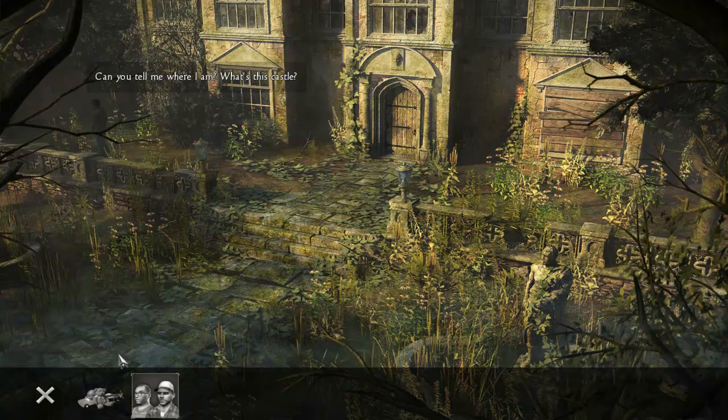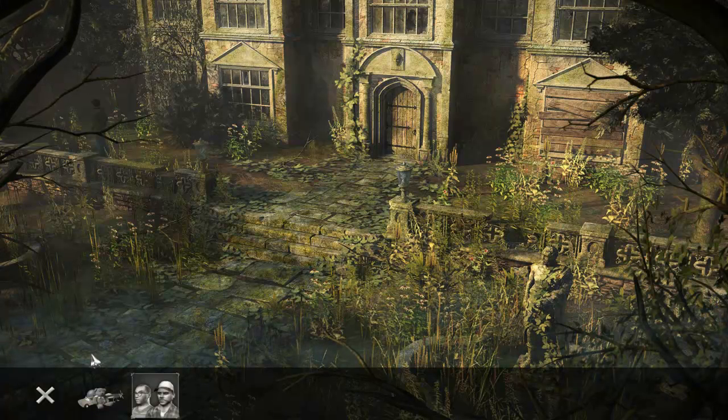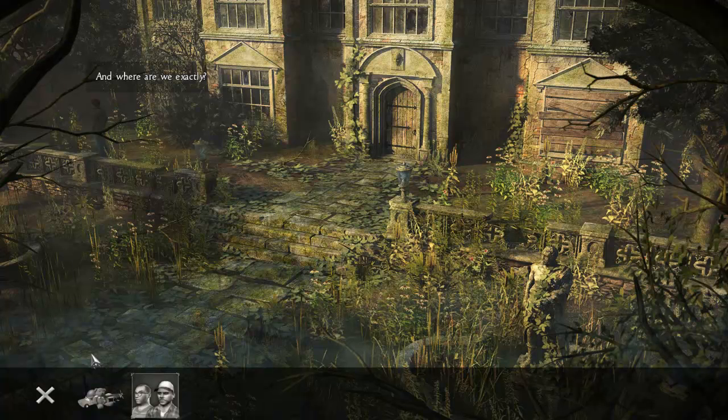What's this castle? It's the old Gordon's place. The Gordons from Willow Creek? I don't know what you're talking about — Sir Richard and Lady Eleanor used to live here. And where are we exactly? In Wales.